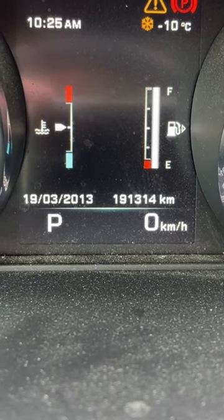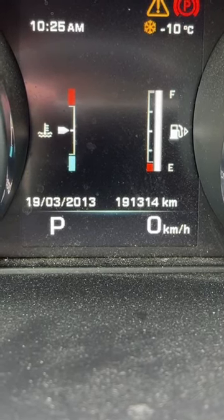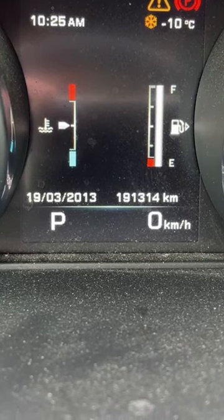This means that my tank is on the right side of my car. If my tank was on the left side of my car, the little arrow would be on the other side of the pump symbol and of course pointing left.